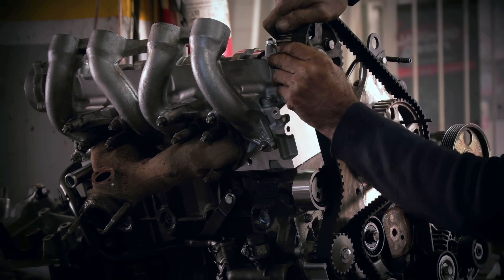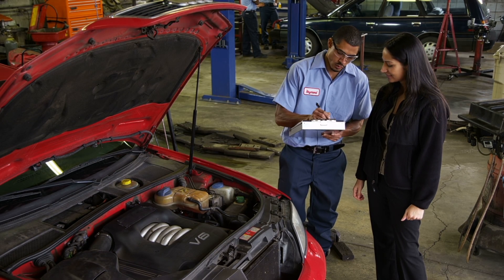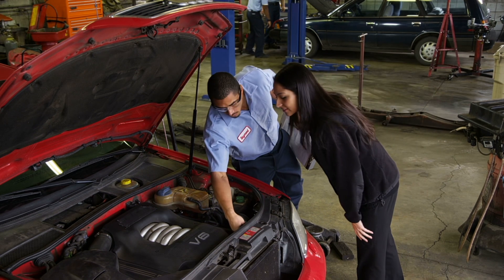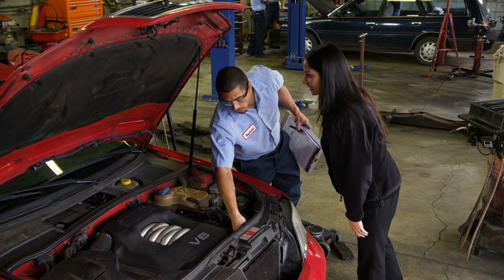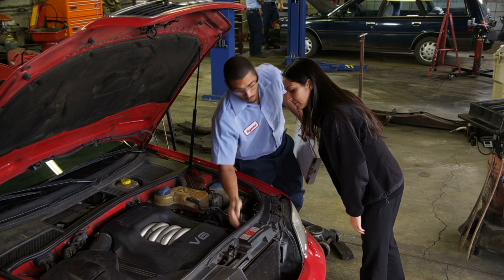That includes coolant, possibly hoses and clamps. And hey, if the timing belt's worn out, there's a pretty good chance the serpentine belt that drives the accessories is worn out as well. So instead of just selling the timing belt and the labor to install it, your service advisor builds the entire package. You provide a much better value for your customer and, in the same amount of time, create a much higher sale in parts and labor for you and your shop.